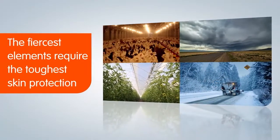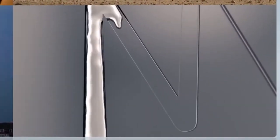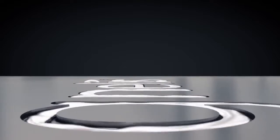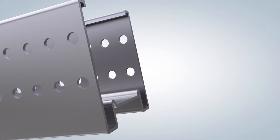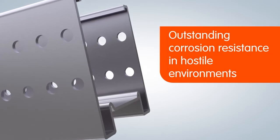The fiercest elements require the toughest skin protection. Magnelis offers a breakthrough in corrosion protection, displaying outstanding corrosion resistance in hostile environments.